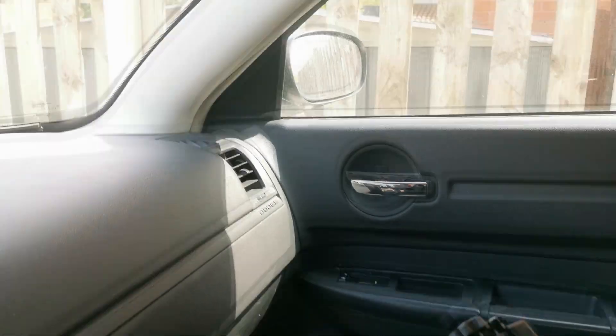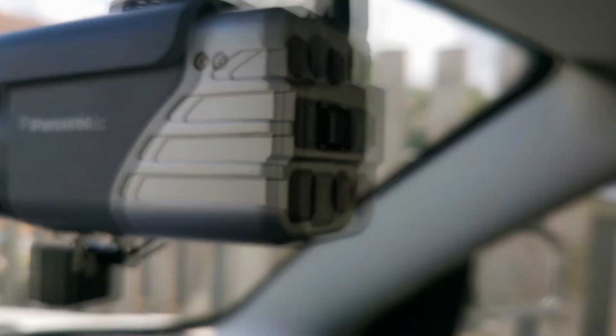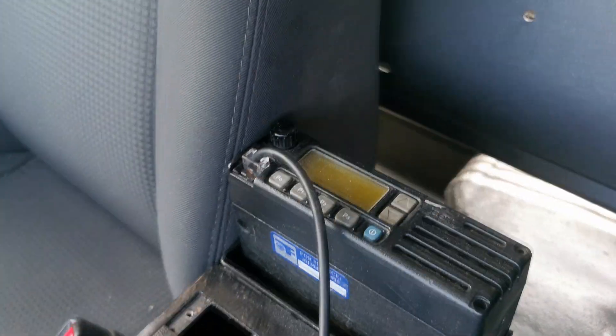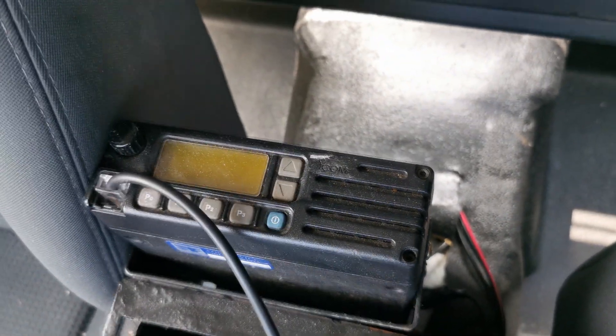Up front there are lots of goodies. There's what you'd call a dash cam — a Panasonic Arbitrator. These were used to collect evidence. It would record into a unit in the car and that data could then be transferred over to a central database.